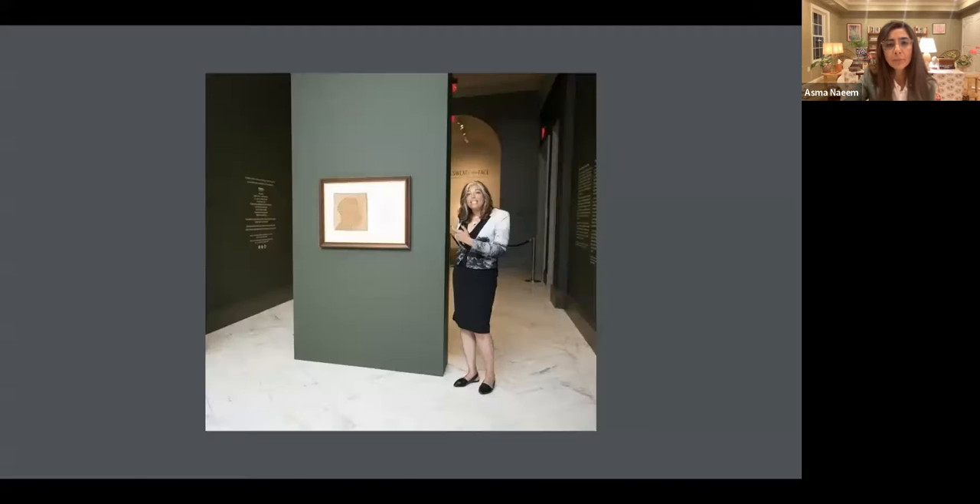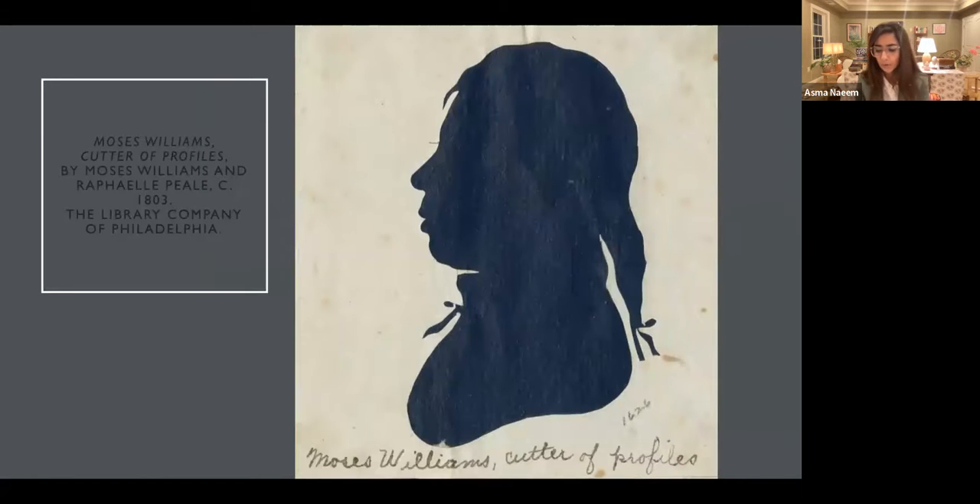We move from this portrait, which you see here being described by Associate Professor Gwendolyn Dubois Shaw of the University of Pennsylvania, to Moses Williams, who I know is featured in the exhibition at the Trout Gallery.